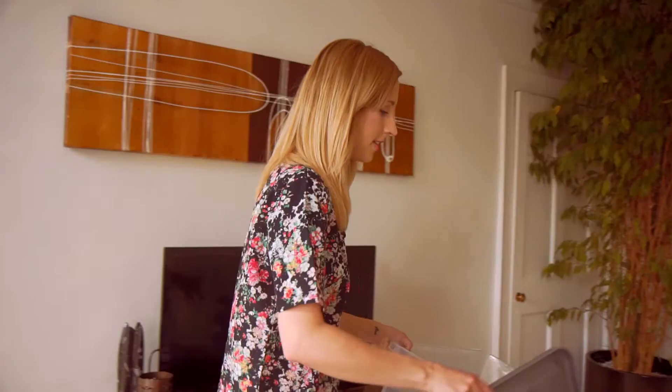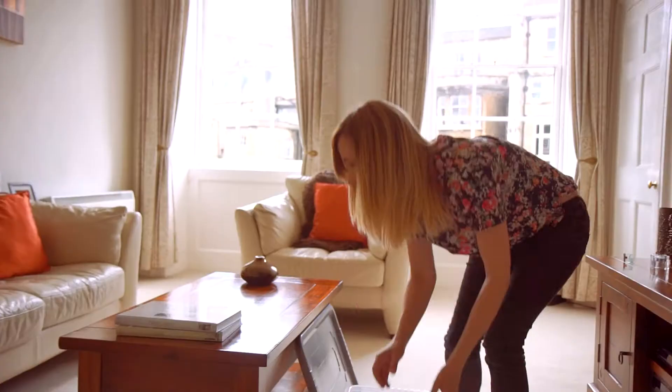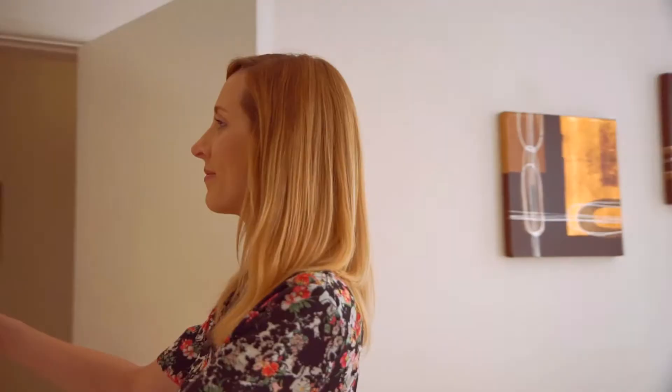My top tip would be to declutter and depersonalise. Buyers are looking for light and airy properties that they can envision themselves living in, so clutter, collections, and pictures can all be distracting.